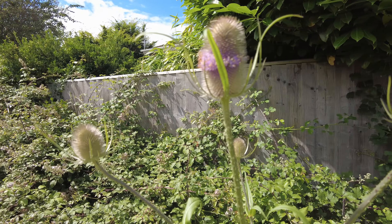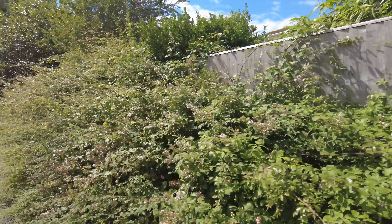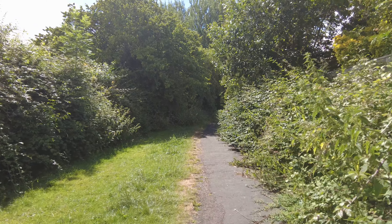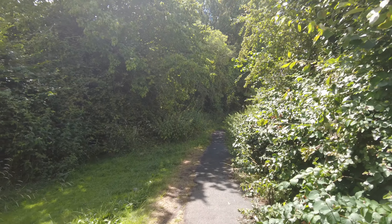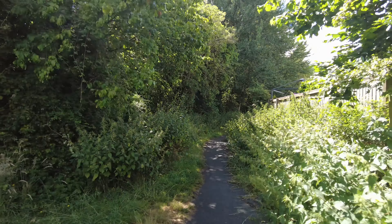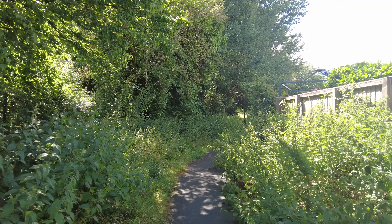Good to examine the thistles. What I like along here is the way the trees create a little mini woodland. It really doesn't take many trees to do that.